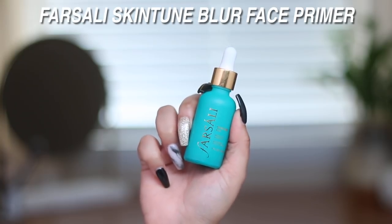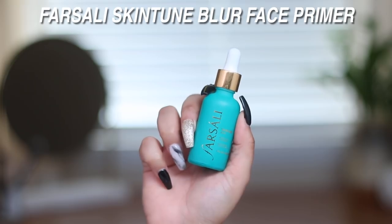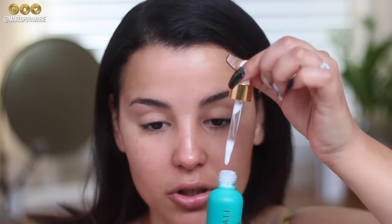I have a new primer to share — this is by Farah Sali, the Skin Tune Blur Face Primer. When I saw she was coming out with this I was like, face tune in a bottle! It says to use as a blurring and tuning serum after moisturizer. It is a fairly thick product and a little bit hard to use in a dropper form — I wish it were in a squeeze tube.